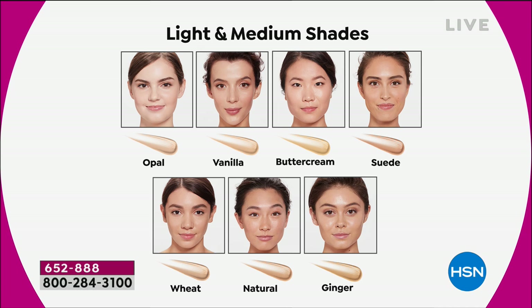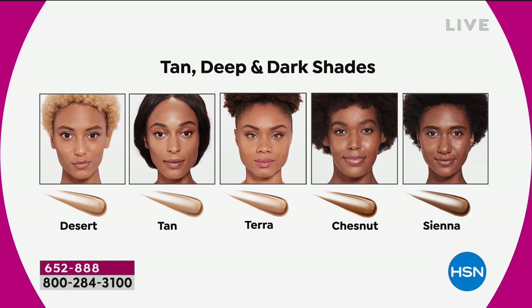Suede is for light to medium skin tone with cool or pink undertones. Wheat is light to medium but with a little more neutral undertones. Natural is our most popular shade in the medium family. Ginger is medium skin tone with golden warmth. Then we've got tan, deep, and dark. Desert falls right in between medium and tan with neutral undertones. Tan is for true tan olive complexions. Tara is for tan to dark skin tones. Chestnut is for dark skin with golden undertones, and sienna is for our deepest and darkest ladies — fewer than 200 on the sienna.